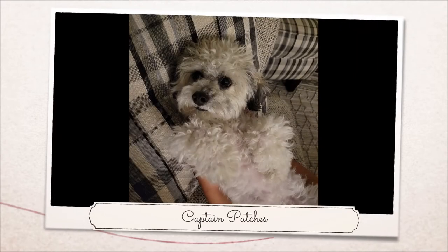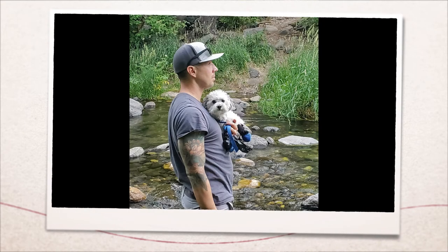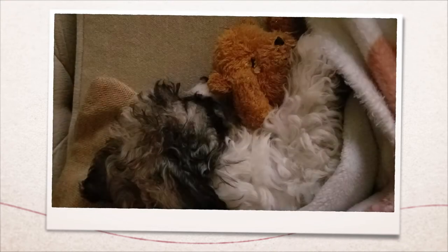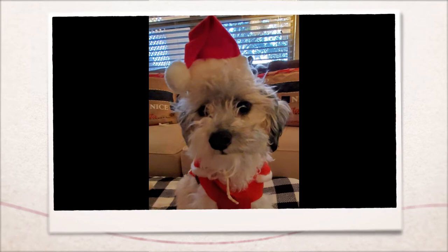Hey everyone, it's Ben with TypeMe and I want to introduce you to my doggo. His name is Patches. Patches is a three-year-old Cavapoo and because of some symptoms he's recently had, we've been a little concerned about our little boy.